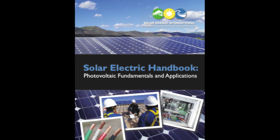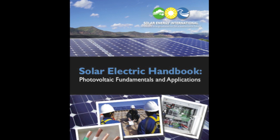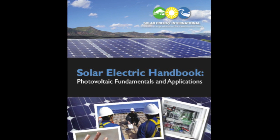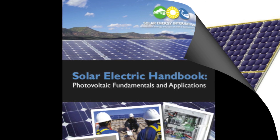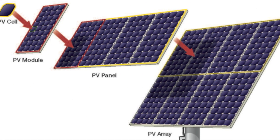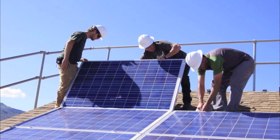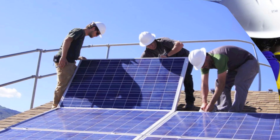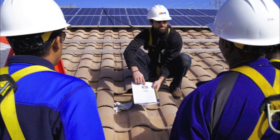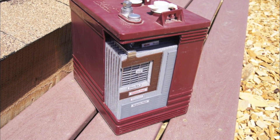In the spirit of this commitment to renewable energy education, we are pleased to announce the Solar Energy International textbook series, being released throughout the coming year. This series will cover both introductory and highly technical textbooks for solar professionals, covering introduction to renewable energy, fundamentals and applications of photovoltaic systems, advanced photovoltaic systems for solar professionals, and a third textbook covering battery-based photovoltaic systems.